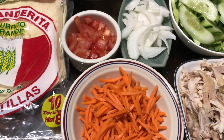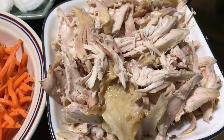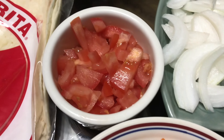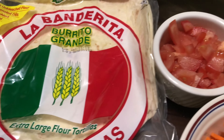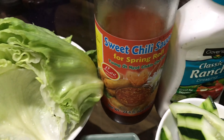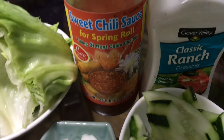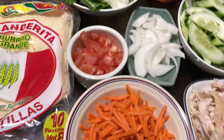So this is very simple — we have whole rotisserie chicken, carrots, tomatoes, onions, cucumber, and some lettuce. If you want to use tacos as a wrap, then for the sauce I'm going to use sweet chili and ranch. You can use sweet chili or ranch — it doesn't matter.